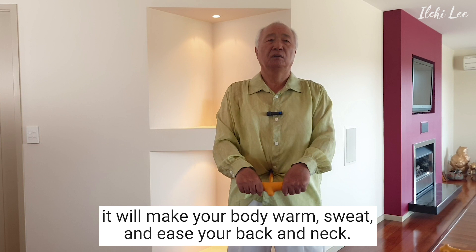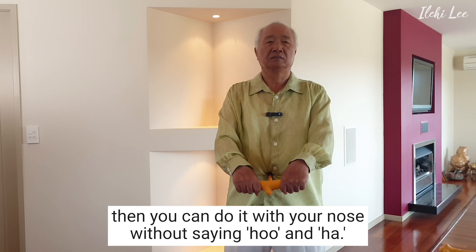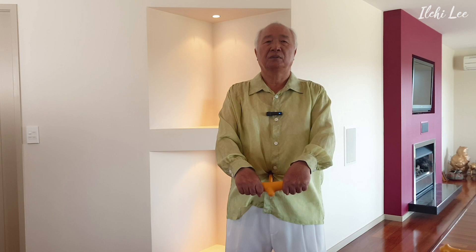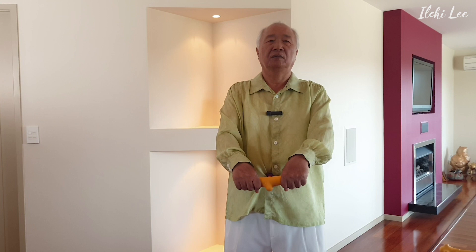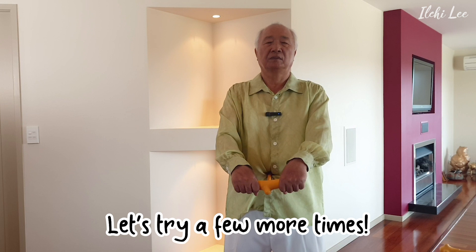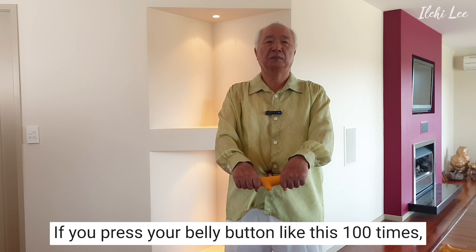If this goes well, you can breathe through your nose. At first, breathe in with your nose, then breathe out. I'm already sweating. If you press your belly button like this 100 times, you will notice that there are some changes in your body.